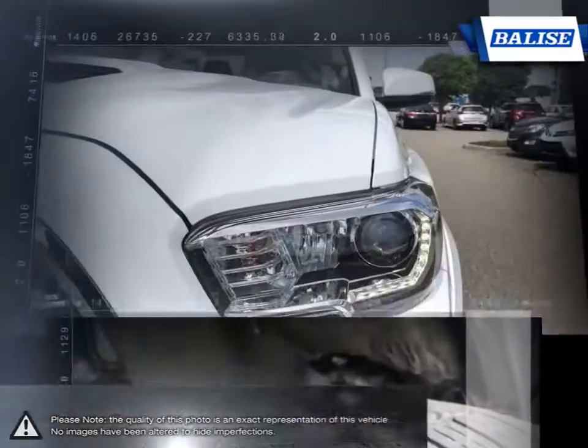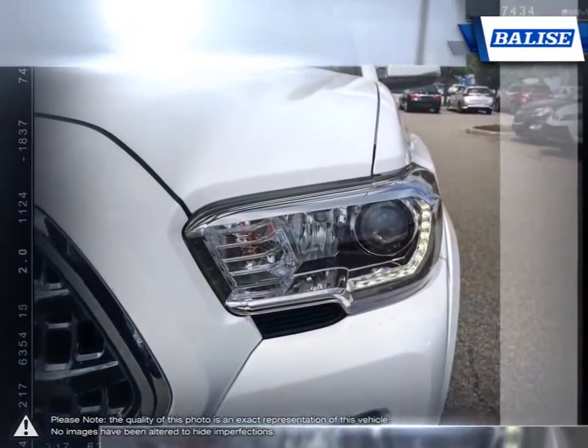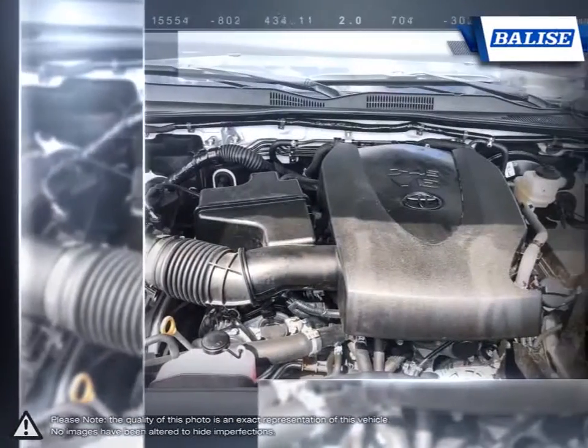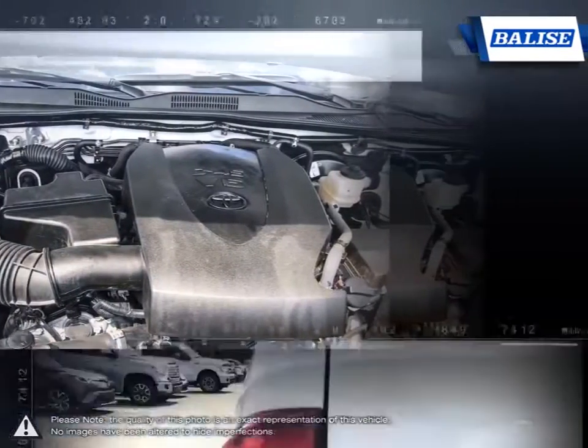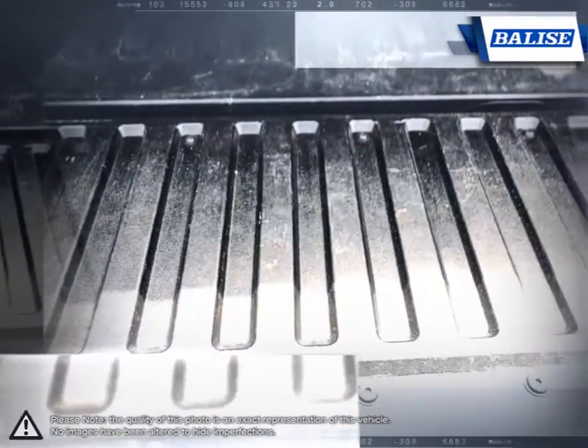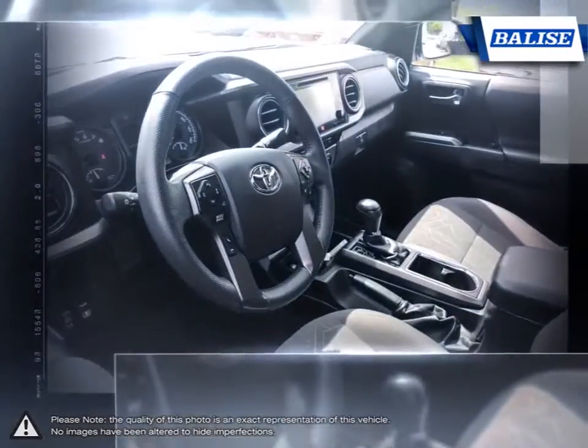The rugged build quality, excellent reliability, and powerful engine offer impressive towing capabilities and prove that the Tacoma is able to tackle even the toughest jobs. With a well-laid-out cabin full of convenient features and great off-road skills, the Tacoma provides a truly competitive midsize pickup.